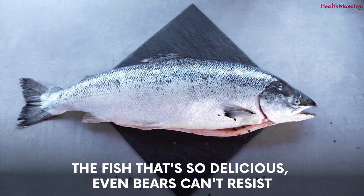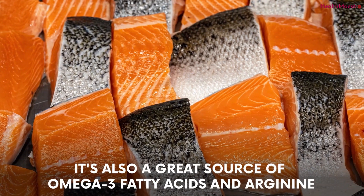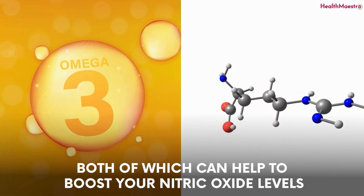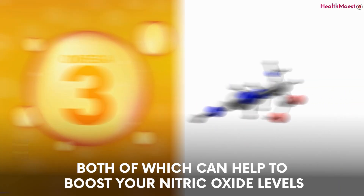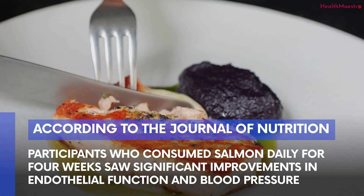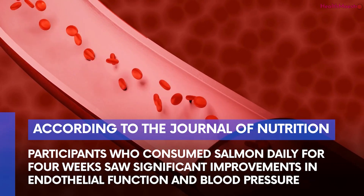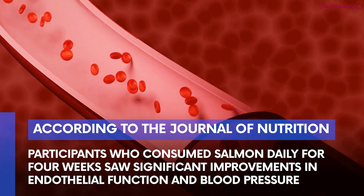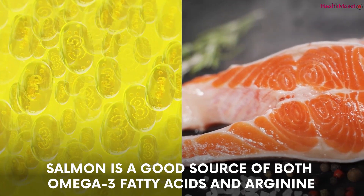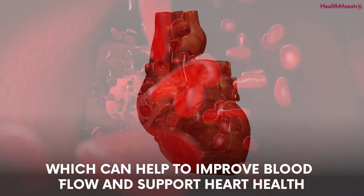Number two: salmon. Did you know that salmon is a great source of omega-3 fatty acids and arginine, both of which can help to boost your nitric oxide levels? According to a study published in the Journal of Nutrition, participants who consumed salmon daily for four weeks saw significant improvements in endothelial function and blood pressure. This may be due to the fact that salmon is a good source of both omega-3 fatty acids and arginine, which can help improve blood flow and support heart health.